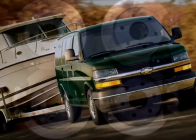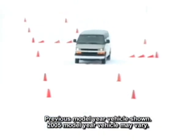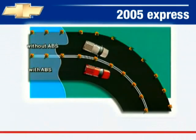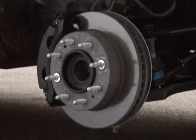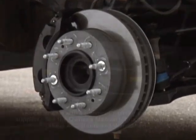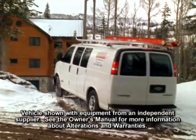Chevrolet Express features a four-wheel ventilated disc brake system with ABS standard on all models. Anti-lock brakes are designed to help reduce wheel lock-up and help maintain steering control during hard braking on most slippery surfaces. The brake system also includes dynamic rear proportioning, which recognizes rear brake lock-up and regulates the pressure applied to the brakes.